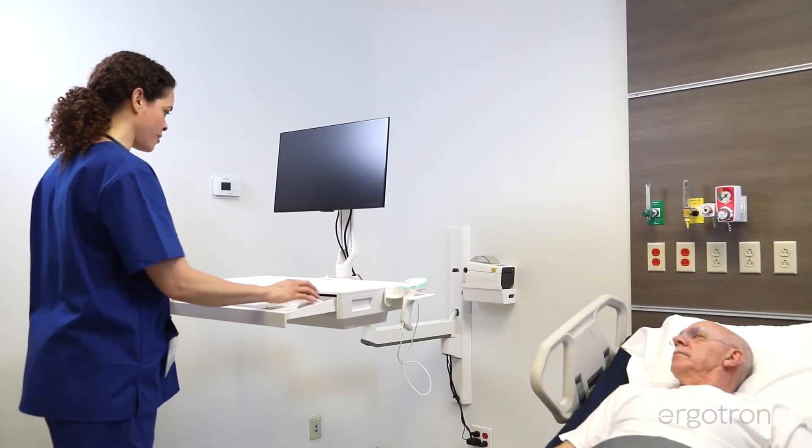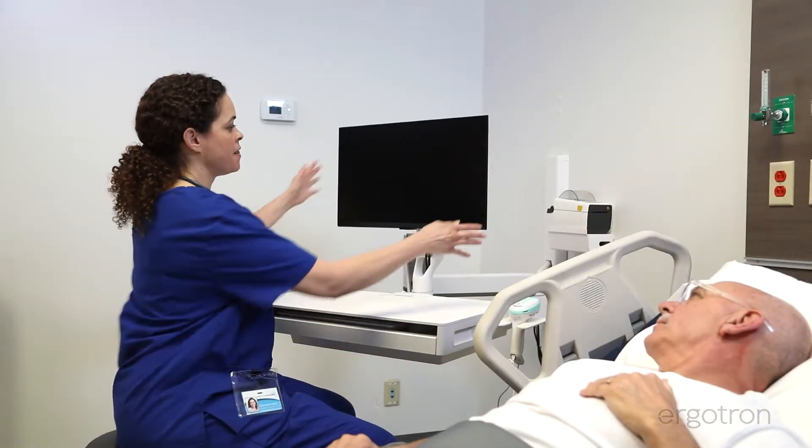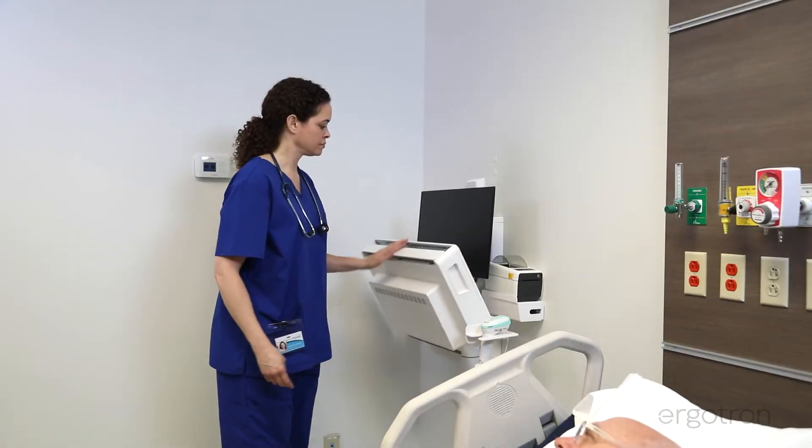It empowers nurses to choose how they want to work with easy screen sharing and one-hand stowing.